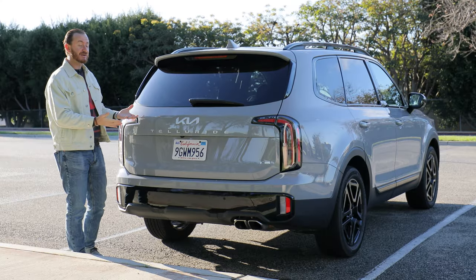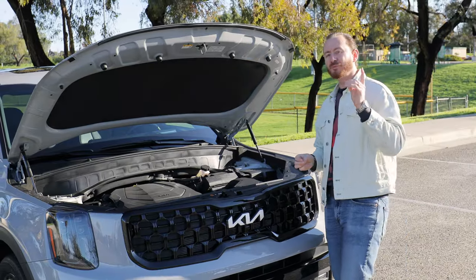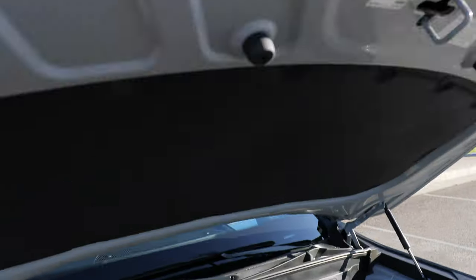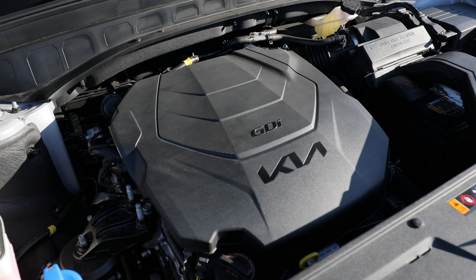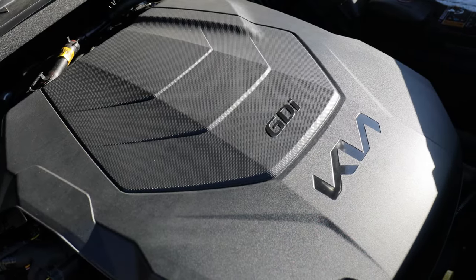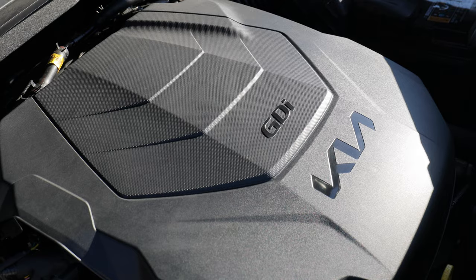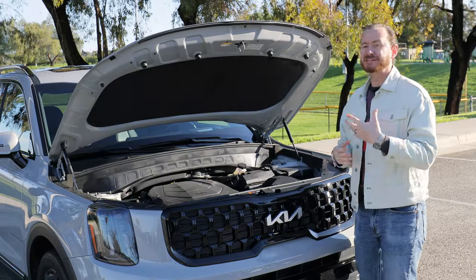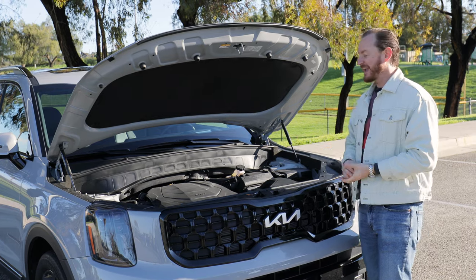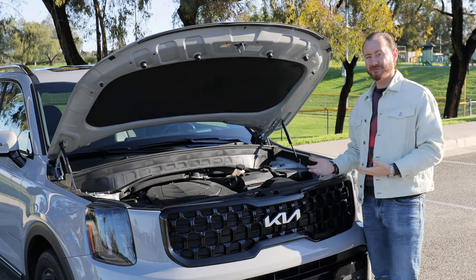That gives the Telluride an edge in the class. Every Telluride has one powertrain option — a 3.8-liter V6 engine making 291 horsepower. That is a lot of power for a base engine in this class. A lot of competitors use a turbocharged four-cylinder, but Kia is sticking with the good old-fashioned V6, and I think buyers are rewarded for it.